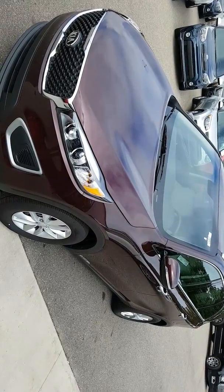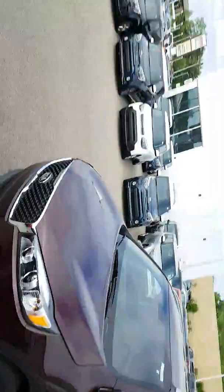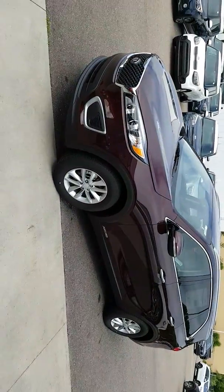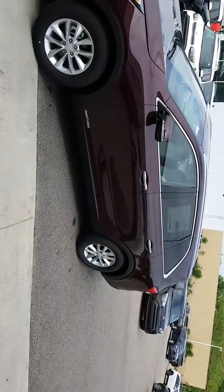Hey, good morning, Vicky. This is Ish over here at Sealy Kia in Kalamazoo, right here on Stadium Drive, and I'm showing you a 2018 Kia Sorento. If you're gonna be spending over 30k, you better have everything you want, right?